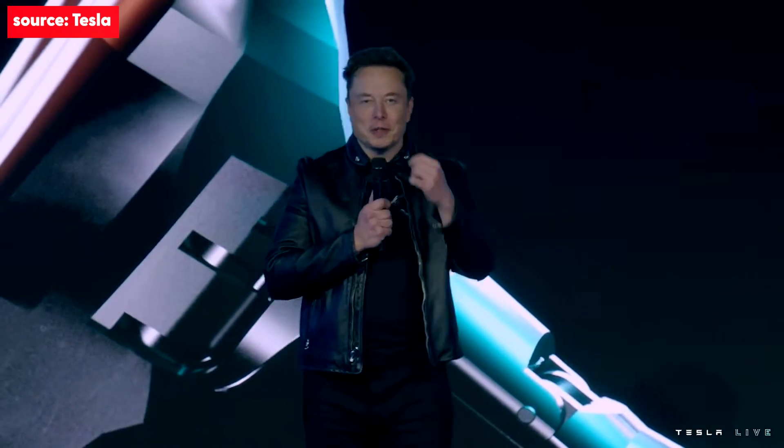Welcome to Tesla AI Day 2022. I want to set some expectations with respect to our Optimus robot. As you know, last year it was just a person in a robot suit. But we've come a long way, and I think compared to that, it's going to be very impressive.